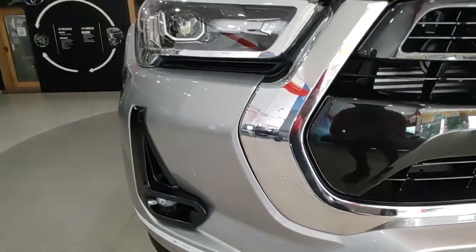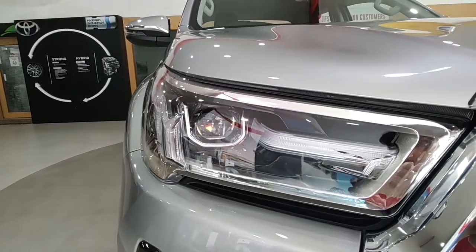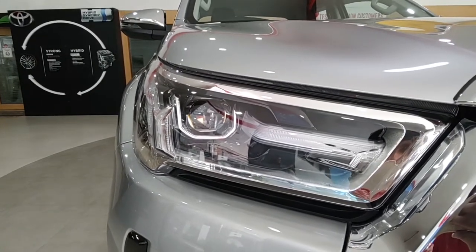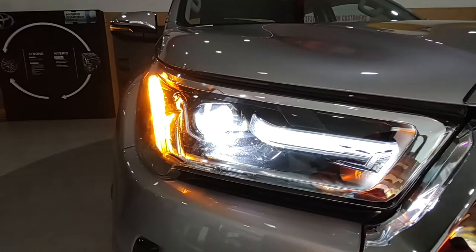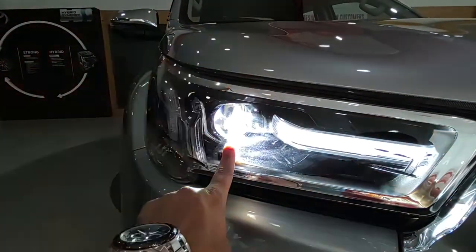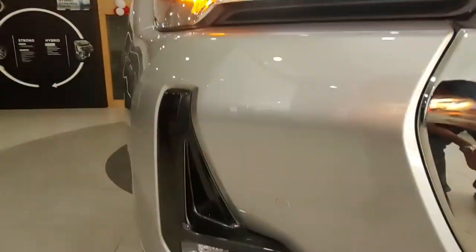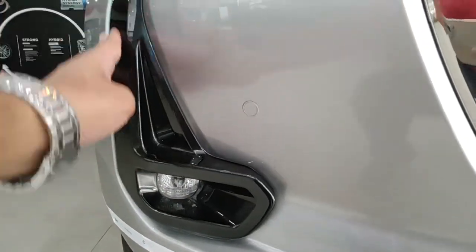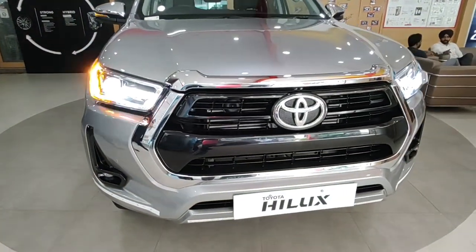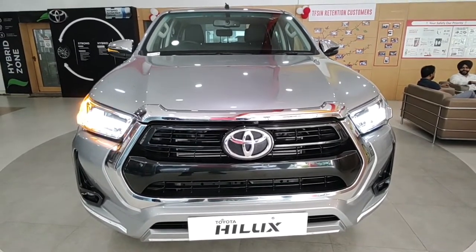The front bumper is finished in body color with a very low-key skid plate design. It gets a front parking sensor but no front parking camera. The headlamps are absolutely gorgeous — nothing you'd expect from this rugged car because they feel so premium, almost Land Cruiser-like. When lit up, you get LED DRLs, an LED projector, and LED turn indicators. There are also LED fog lamps with a piano black surround.